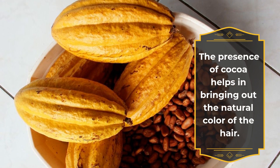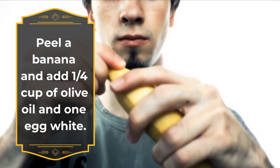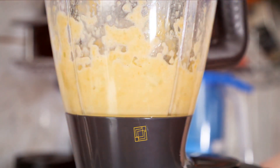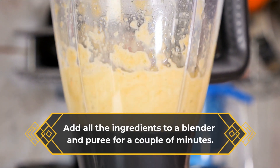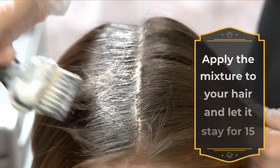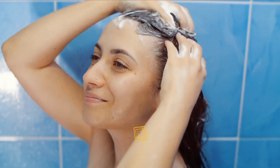Number two, for shiny hair: peel a banana and add one quarter cup of olive oil and one egg white. Add all the ingredients to a blender and puree for a couple of minutes. Apply the mixture to your hair and let it stay for 15 minutes.